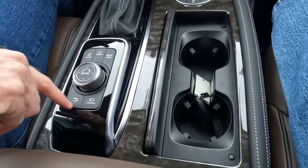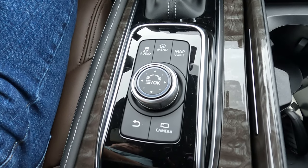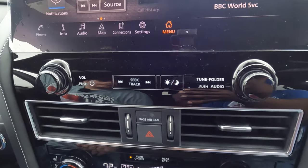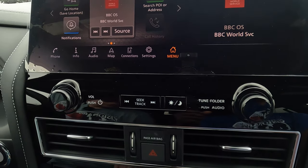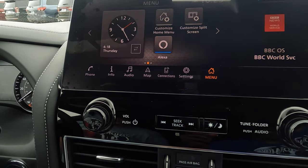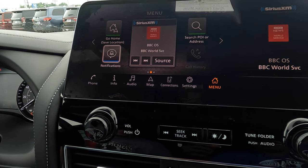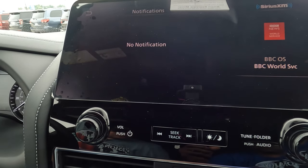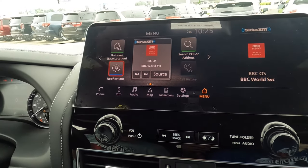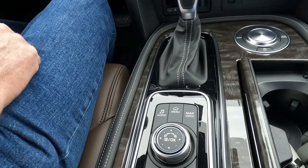There are one-touch buttons here to get to different things on the screen without touching it. Push the center section to select what you're on. An apps button shows various apps on both the console display and the main screen. Volume and channel controls are on the left side of the steering wheel.